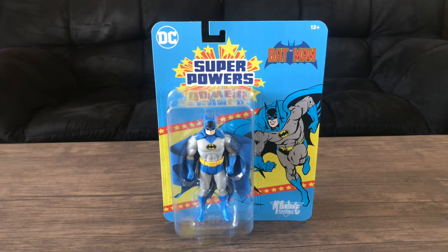I came across this figure on the McFarlane Toys Toystore.com, and from the time I'm recording this, I have no idea if it's still in stock or not. I recommend you guys check out McFarlane Toys Toystore.com, because I know Big Bad Toy Store is out of stock.